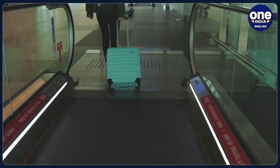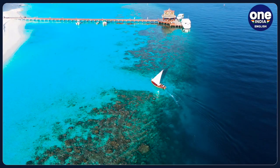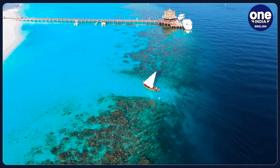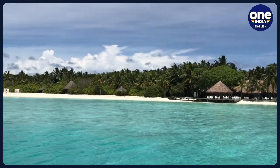With careful planning and preparation, you could soon find yourself basking in the sun on the pristine shores of Lakshadweep. Remember, a valid permit is your key to unlocking this island paradise. Let the turquoise waters and swaying palms welcome you.